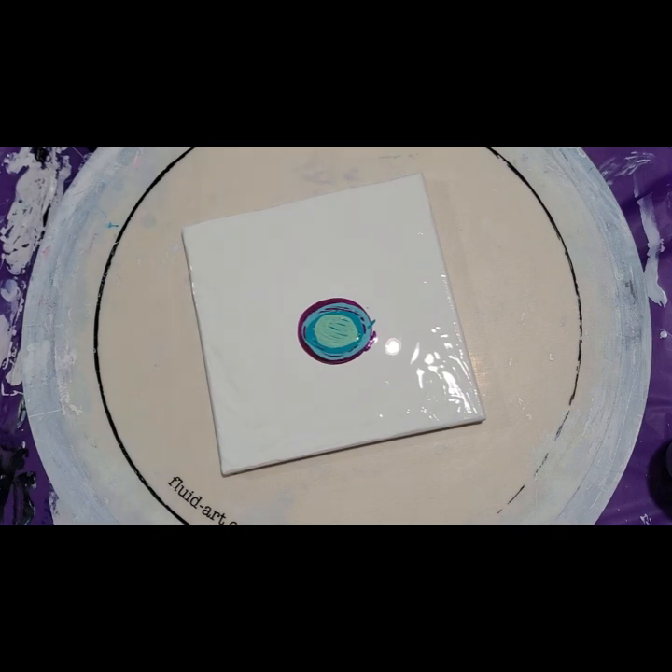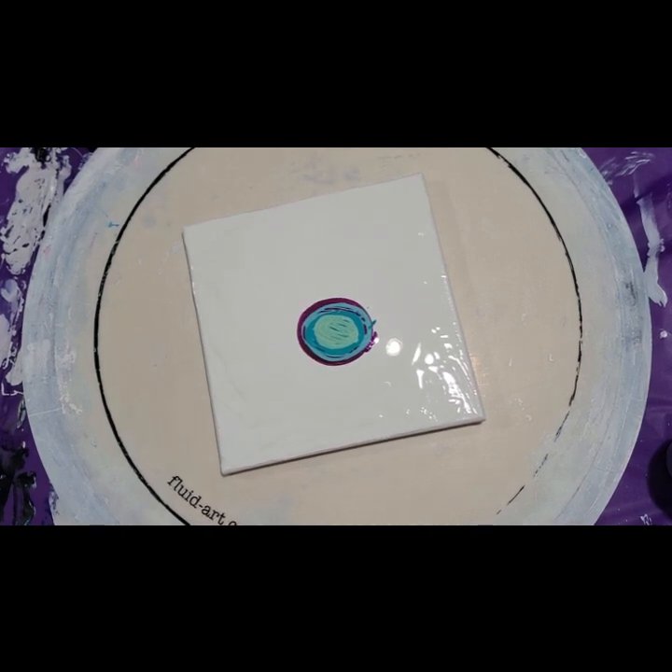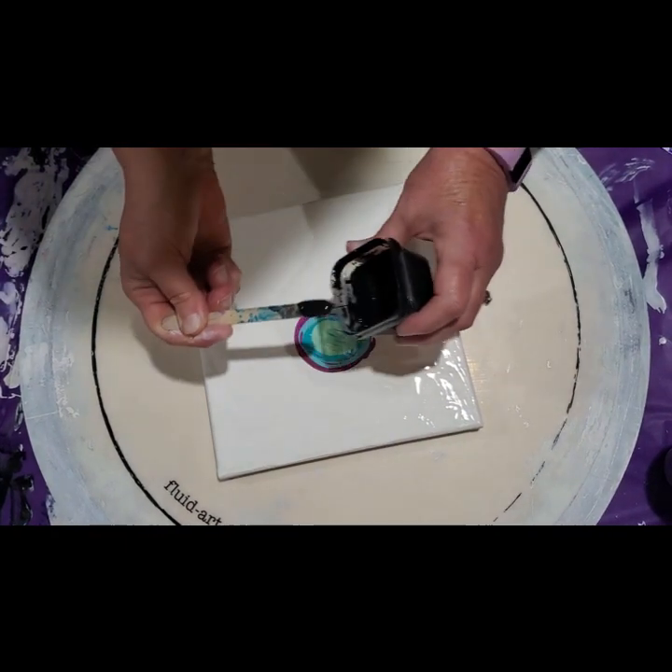We're going to do black cell activator. I'm so excited — this release, this little piggy just released, had a new release of 13 colors. And I was so thrilled with this release because it had five different tealy blues, and this Persiphany is just amazing.